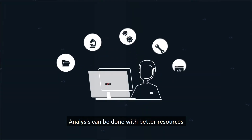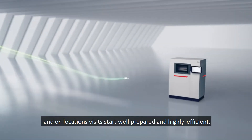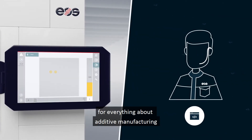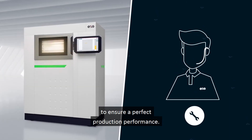Analysis can be done with better resources and on-location visits start well prepared and highly efficient. Use our online remote help desk for everything about additive manufacturing to ensure a perfect production performance.